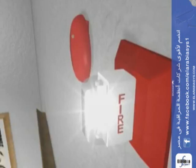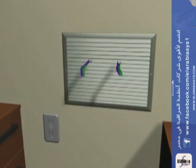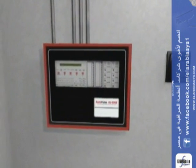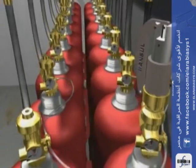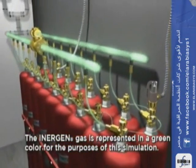Audio and visual alarms are started, and the ventilation systems are closed off. After the prescribed time-delayed period, the autopulse control unit energizes the electric actuator on the Inogen cylinder valve. The cylinder valve opens, allowing the Inogen agent to discharge from the storage cylinders.